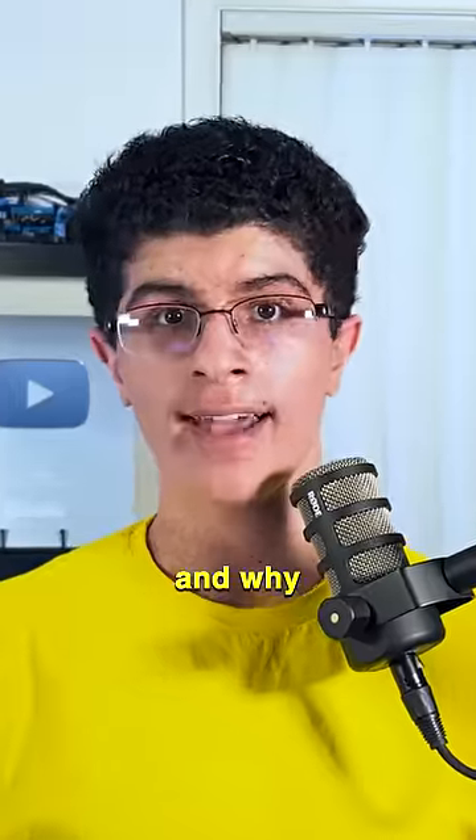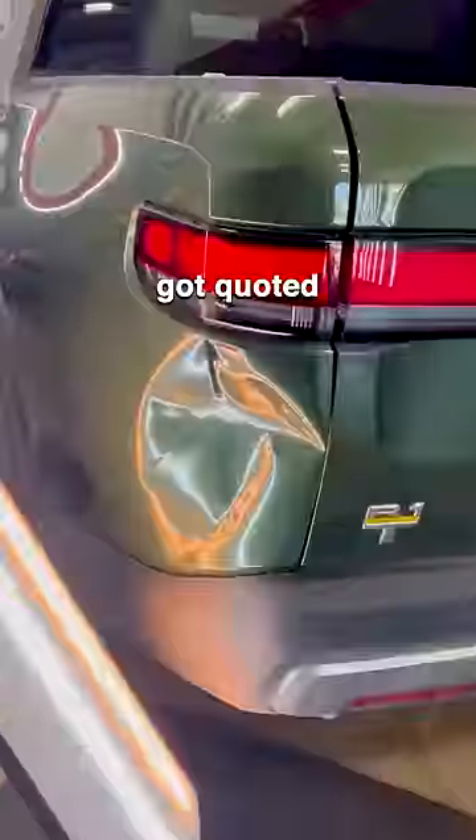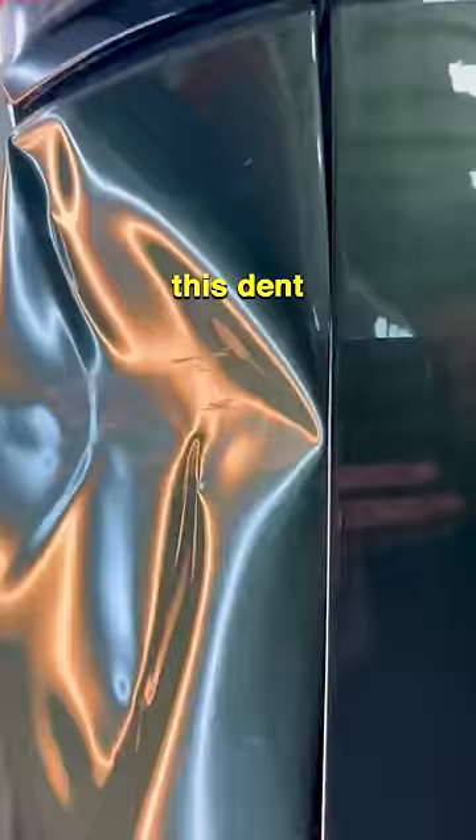You won't believe how much this small dent cost to repair and why. The owner of the $70,000 Rivian R1T got quoted $41,000 from a certified Rivian shop to repair this dent.